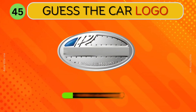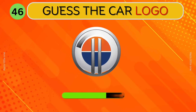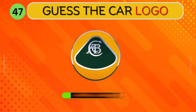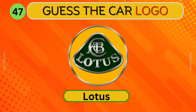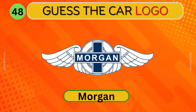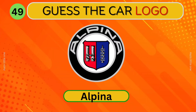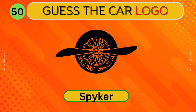Pagani. Fisker. Lotus. Which car logo is this? Morgan. Alpina.